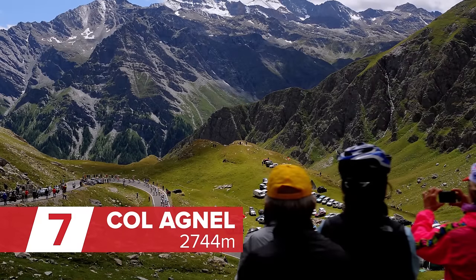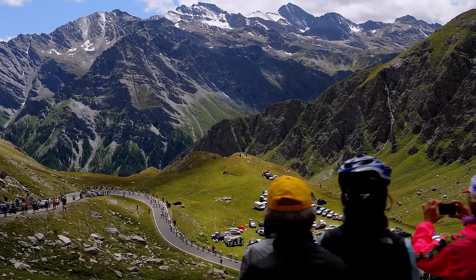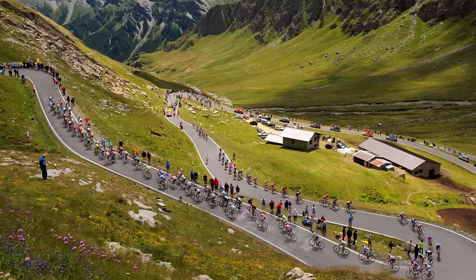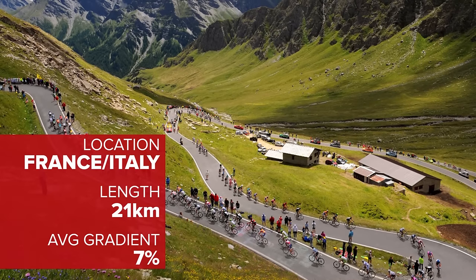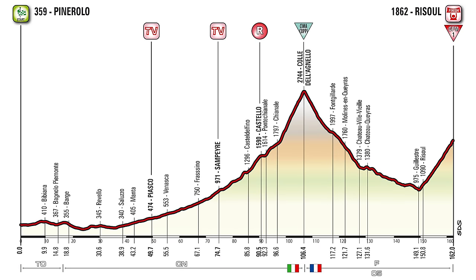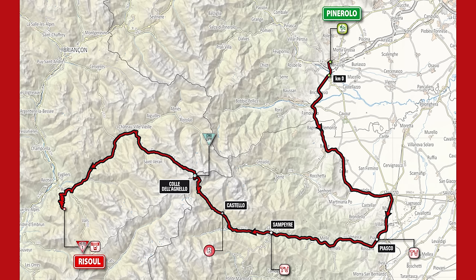Lying right on the border between France and Italy, the Col Agnel, or Collo dell'Agnello, is 20 kilometres long whichever direction you tackle it from. It might not be quite as famous as some of the other climbs on this list — in fact, it even had to wait until 2007 before it made a debut in a Grand Tour, when the Giro eventually passed over it on stage 12. But you don't have to wait long to see it again. Keep your eyes peeled, because the Giro goes over it once again this year on stage 19, as the race goes from Italy into France.